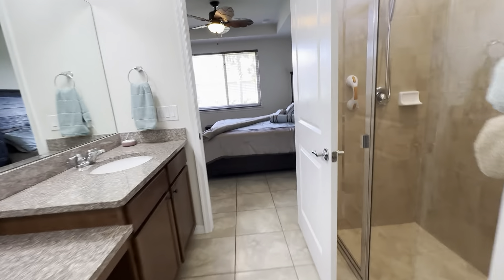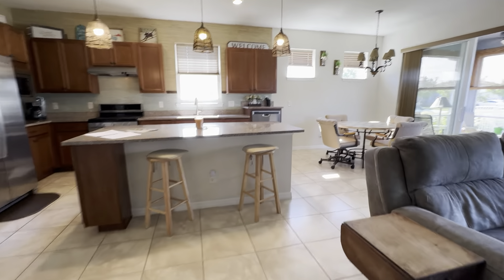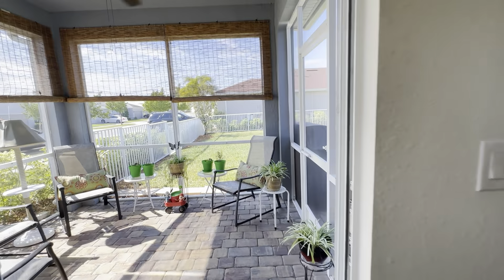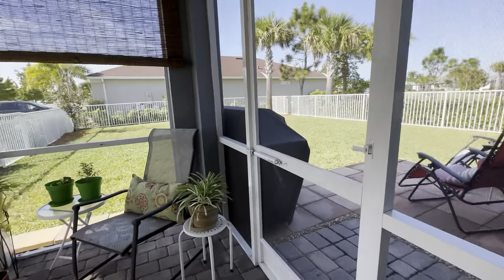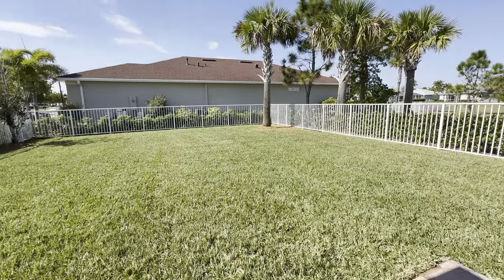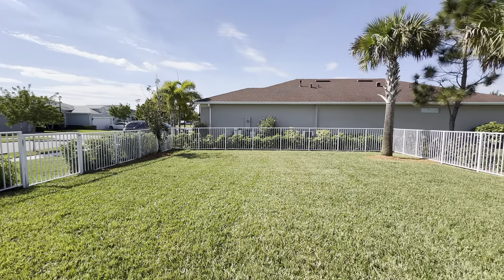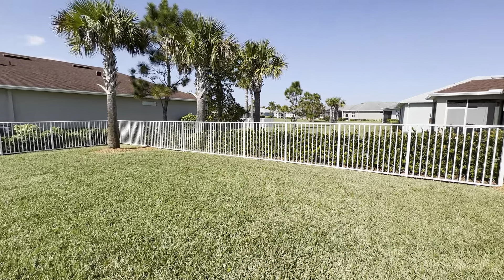Now heading outside to see the beautiful fenced-in yard. Just for an FYI, this is a pet fence — the slots are closer together — and it has a value of about $4,500. There's a cute little cozy screened-in lanai and a nice extension off the back. Being a corner lot, there are no real neighbors looking in, and this is a quiet street as it's in the beginning of phase one, so very little traffic coming through.